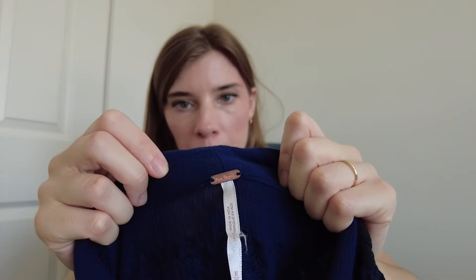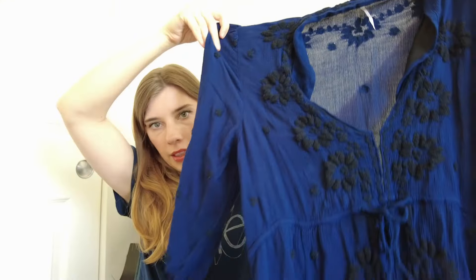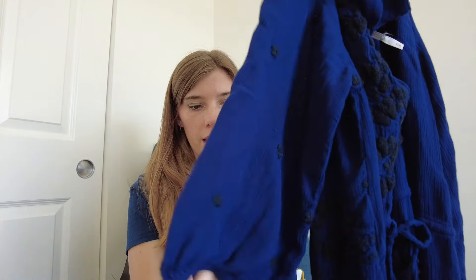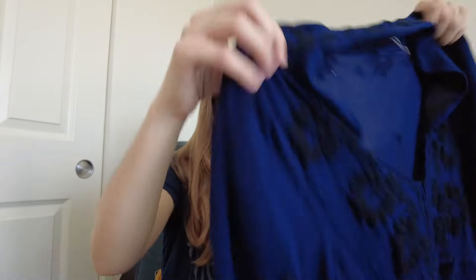I have one thing I'm going to try at Buy, Sell, Trade first before listing it myself, since I'm probably going there next week. This is a Free People dress — size medium, maxi length, v-neck, navy blue with black embroidery. I'm going to try it at Buy, Sell, Trade first. If they don't take it, I'll list it myself since it's a little older.